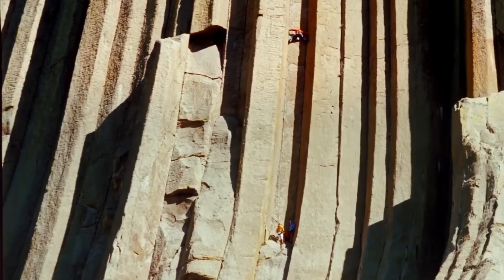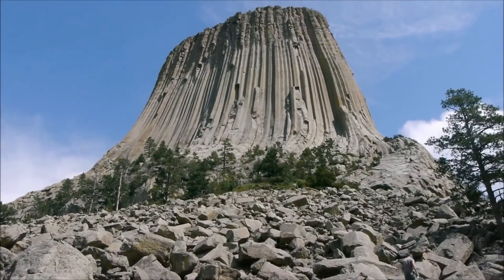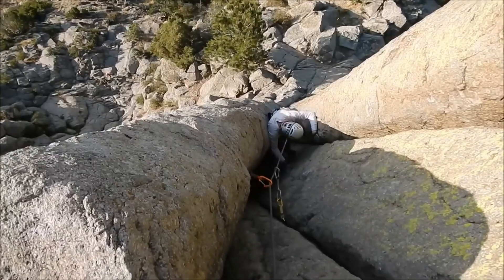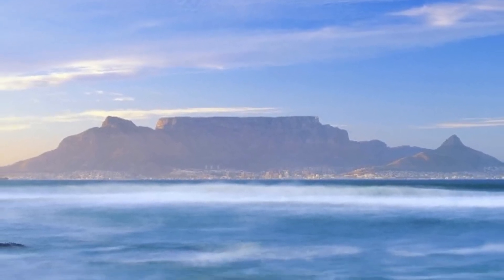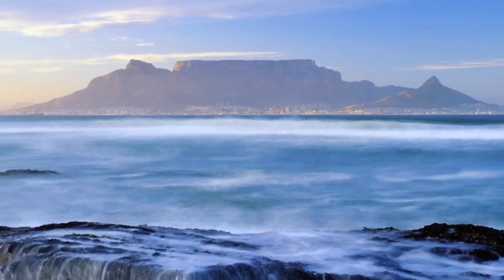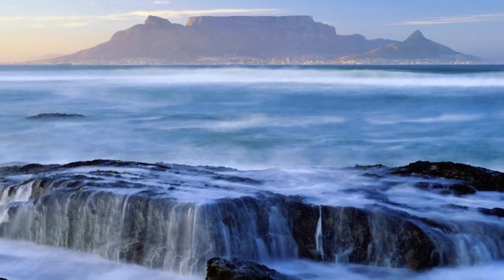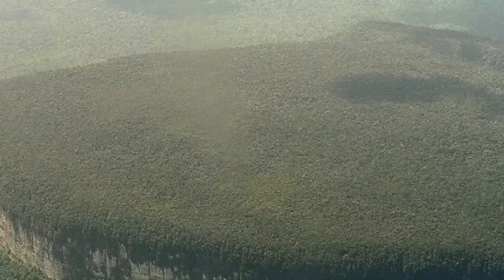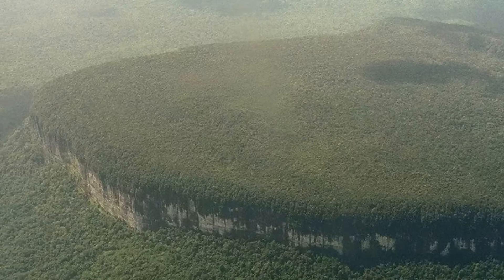Mainstream geology offers explanations for these formations. According to accepted science, structures like Devil's Tower are the result of magma intrusions that cooled underground and were exposed by erosion. Table Mountain is chalked up to a hard sandstone layer resisting millions of years of weathering. Mount Roraima? A product of uplifted ancient rock shaped by rain and time. These are textbook answers. But do they fully explain what we see? Why are the tops so flat — not just worn flat, but eerily smooth and level, like a surface meant to be walked upon? Why do many of these formations lack surrounding debris, as if everything around them was cleared away? And why do so many of these so-called mountains look like stumps — singular, upright, cut off? Skeptics argue we're seeing patterns that aren't there. But the more we compare these formations globally, the harder it becomes to ignore the possibility that nature didn't act alone.